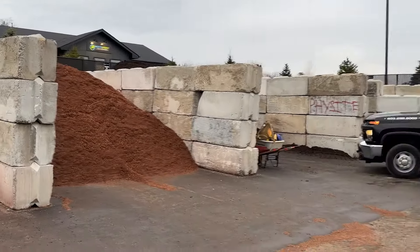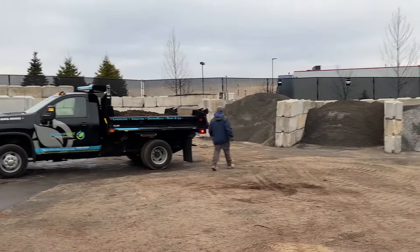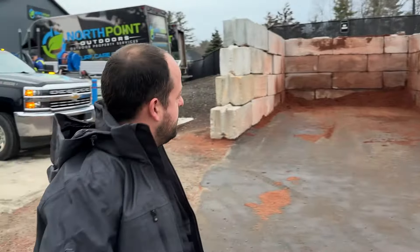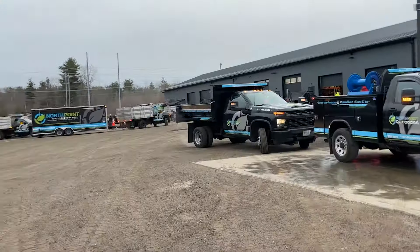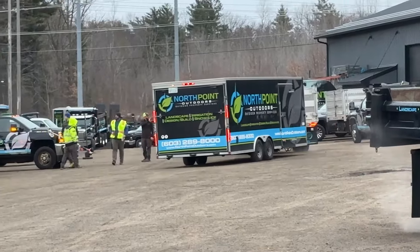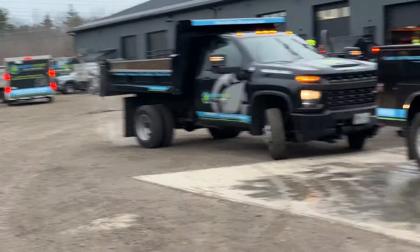We stockpile small quantities of aggregate materials — probably a couple hundred yards of mulch per bin. We don't like large quantities of bulk products; we prefer to bring them in as we need them and keep that area small.